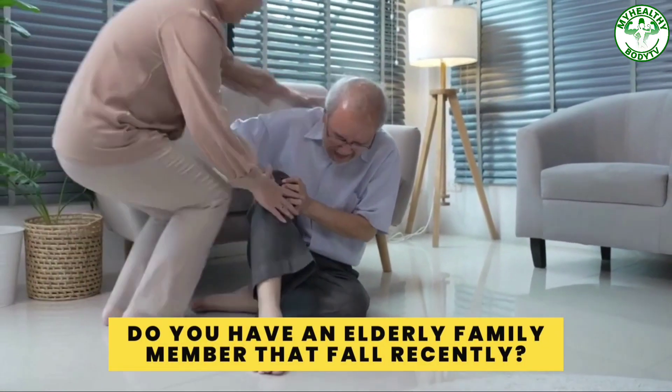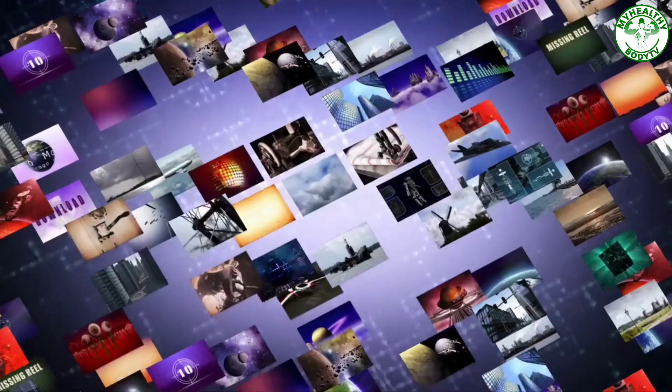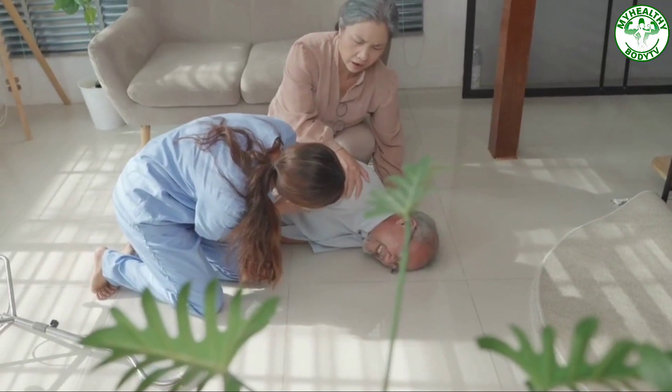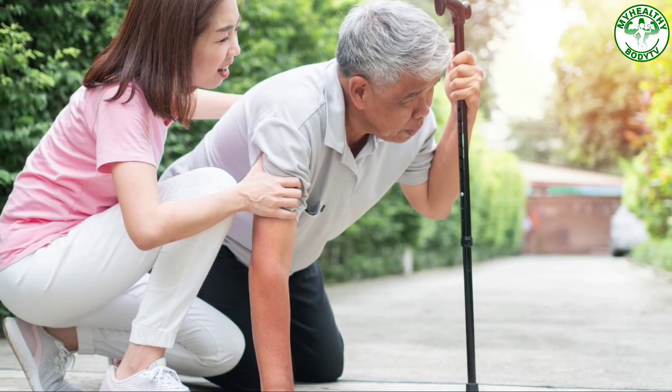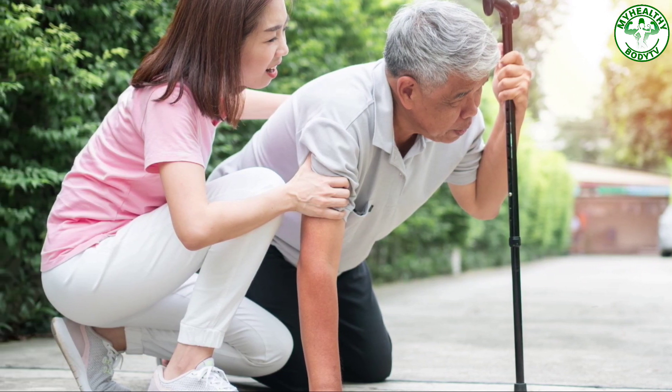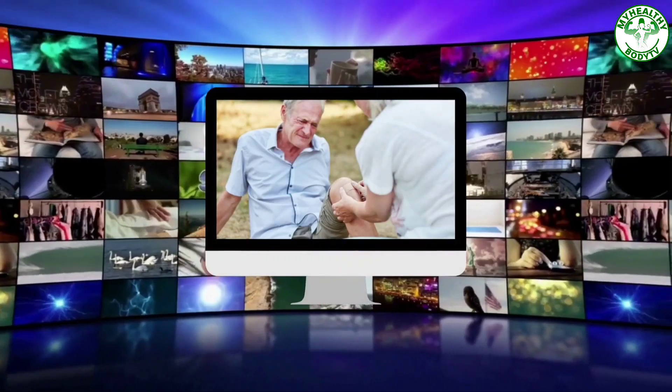Hello health buddies, did you miss us? Do you have an elderly family member that fell recently? In this video, we'll talk about falls. Injury from falls is a major problem for the elderly population age 65 and above. The positive news is that you can do something to safeguard yourself or your loved ones from falls.